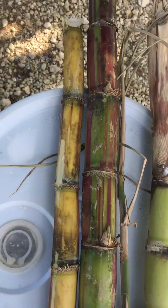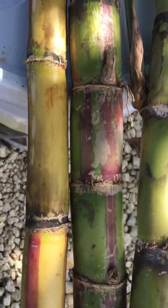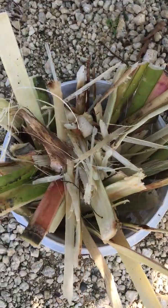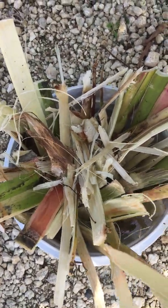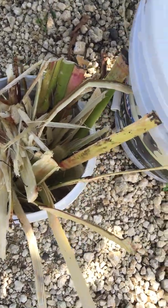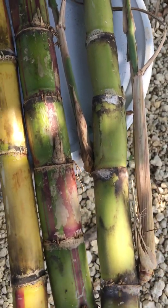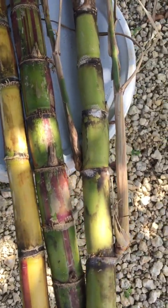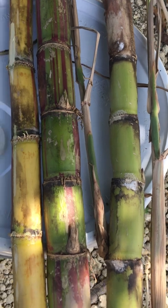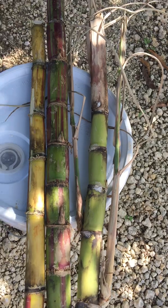I've just finished eating some sugarcane — these are all the thrush. Once I started eating sugarcane I can't stop; I'm so addicted, it's so nice. This is what all the sugar comes from — all the sugars that you get from your supermarket and in your sugar tins at home, you get it from here.